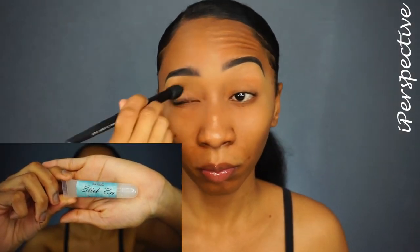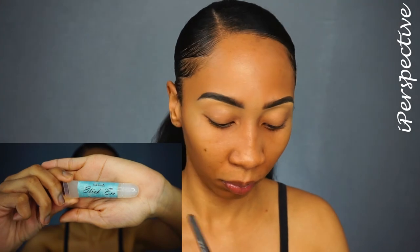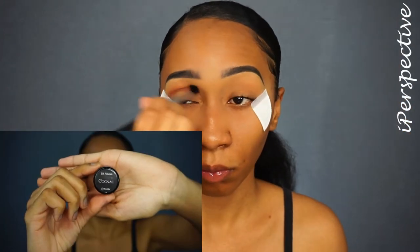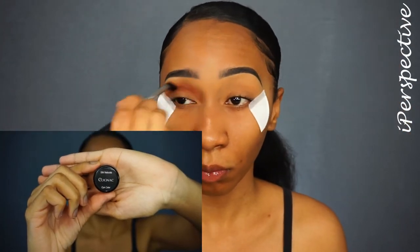Then setting that directly after with some translucent powder — that's the Laura Mercier. Now I'm going to be priming my eye with a very thin layer of the Silk Naturals Stick'em Eye Shadow Enhancer, using my e.l.f. concealer brush to do so. The best way to use this eyeshadow enhancer is to make sure it dries completely.